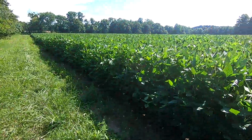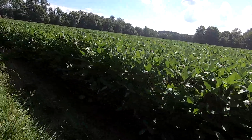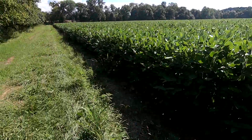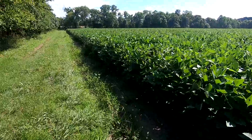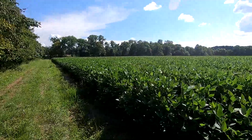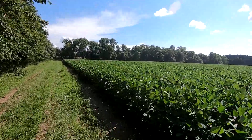We'll walk on up here to the end. I'm not in my four-wheel drive today, so there's a wet spot I can't get through, so I'm going to have to walk. We'll go back here, look at the big field of beans, and then we'll check out this corn up here a little bit.